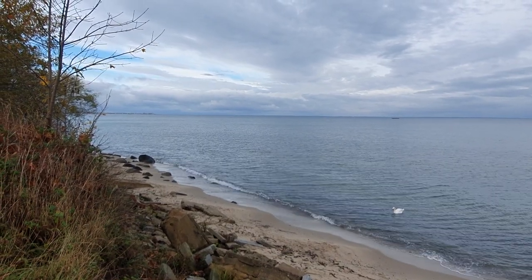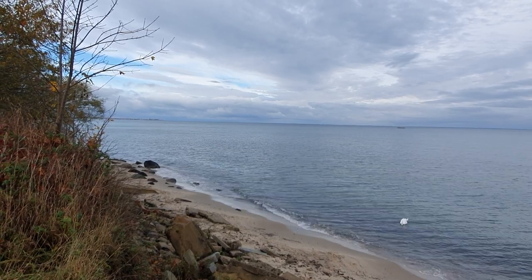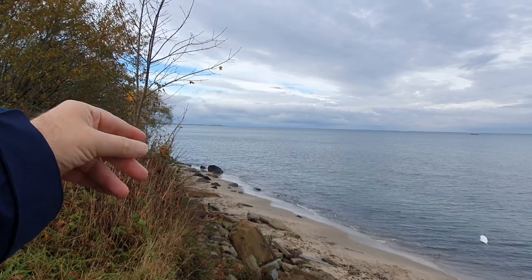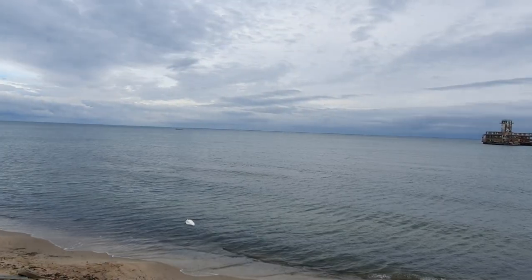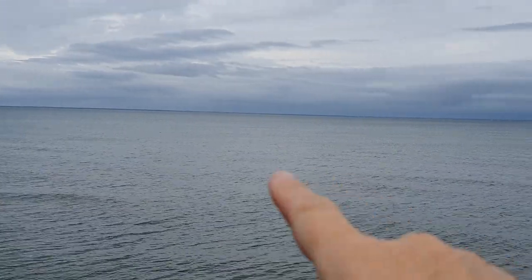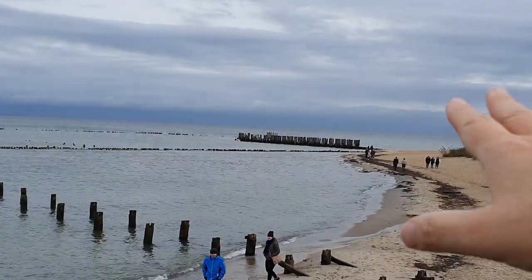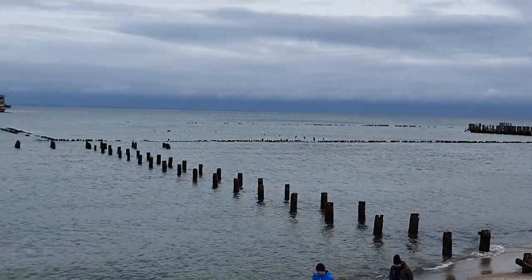This is the Bay of Puck, part of the larger Gdańsk Bay. Over there you have places like Rewa and Puck. I'm going to get the camera in a bit closer — you might be able to make out the Hel Peninsula over there. The Hel Peninsula goes all the way over here; down there it is open sea, but the Hel Peninsula is really long.